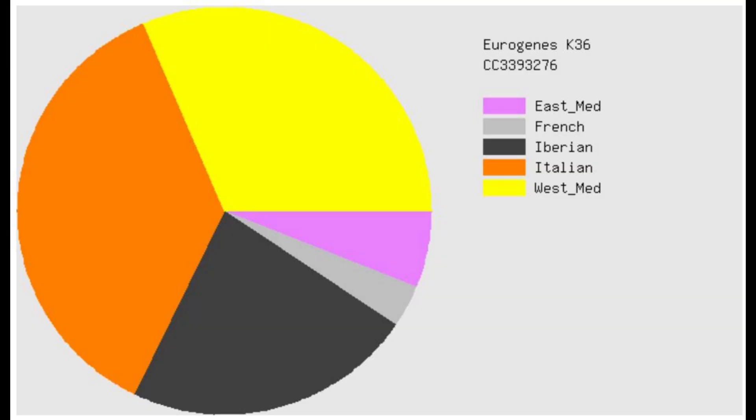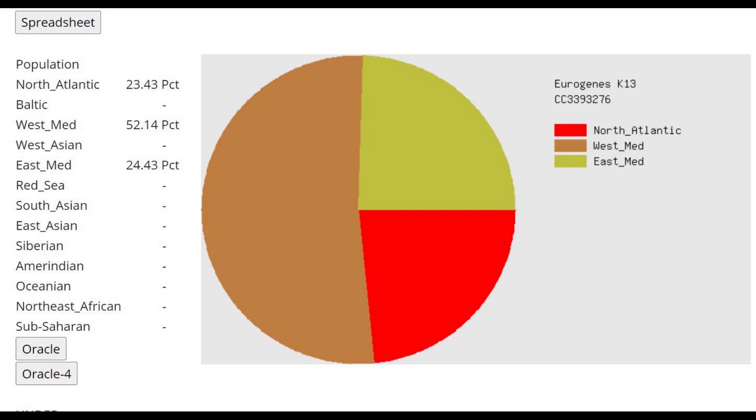Now let's move on to his GEDmatch results. This is what he scores with Eurogenes K36. What's surprising is he did not score a lot of Basque. He mostly scored Iberian, Italian, and West Mediterranean — so not very similar to Basque people, but rather similar to Iberians, Italians, and West Mediterranean populations.